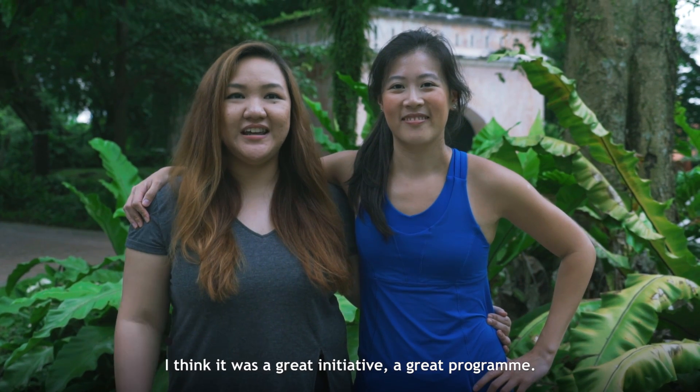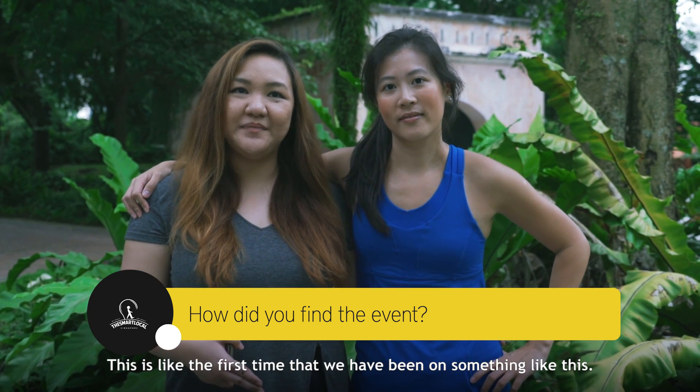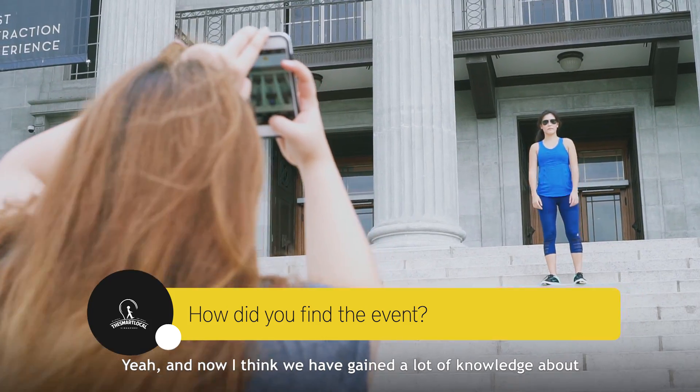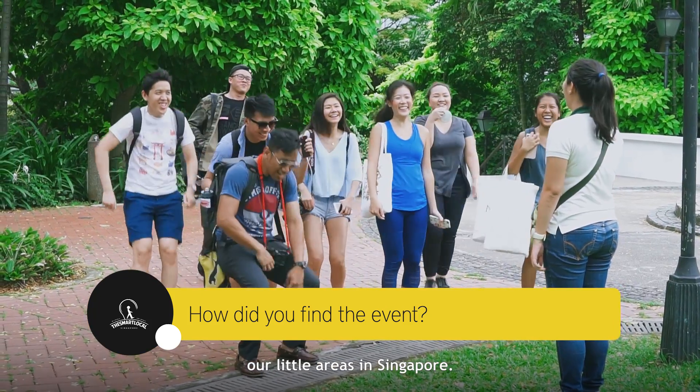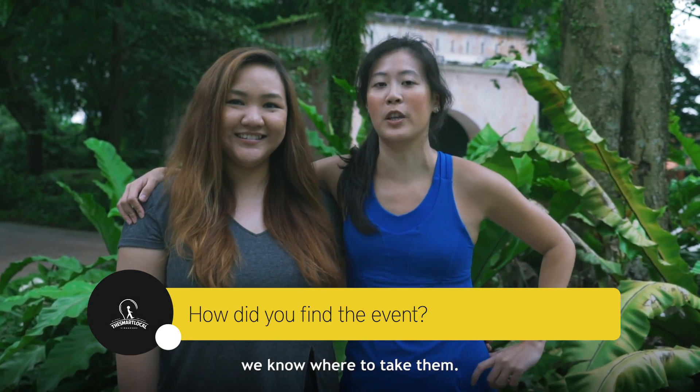I think it was a great initiative, a great programme. This is like the first time that we've been on something like this. We gained a lot of knowledge about our little areas in Singapore. I think next time when our friends come to Singapore, we know where to take them.